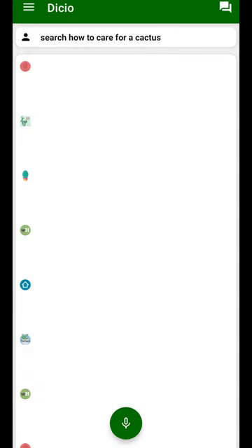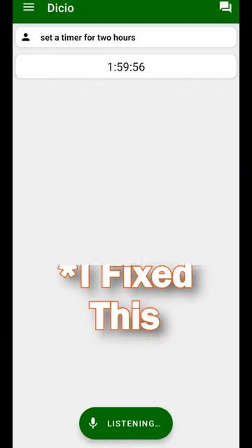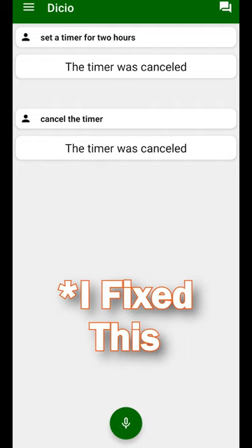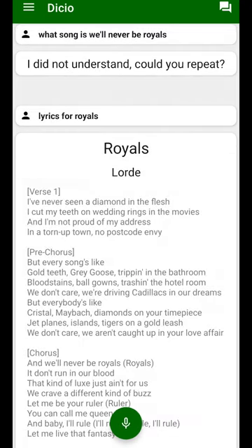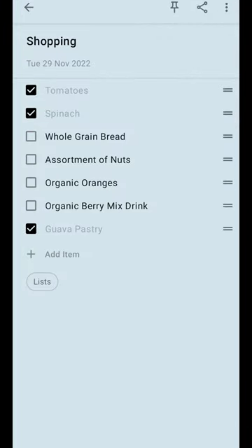However, there are plenty of bugs to point out. First, the search results are written in white text, so you won't be able to see them unless you switch to dark mode. Second, you can set a timer but you can't cancel it, so you have to wait it out. Last, the search for lyrics feature only works if you know the song name — singing the lyrics won't work.